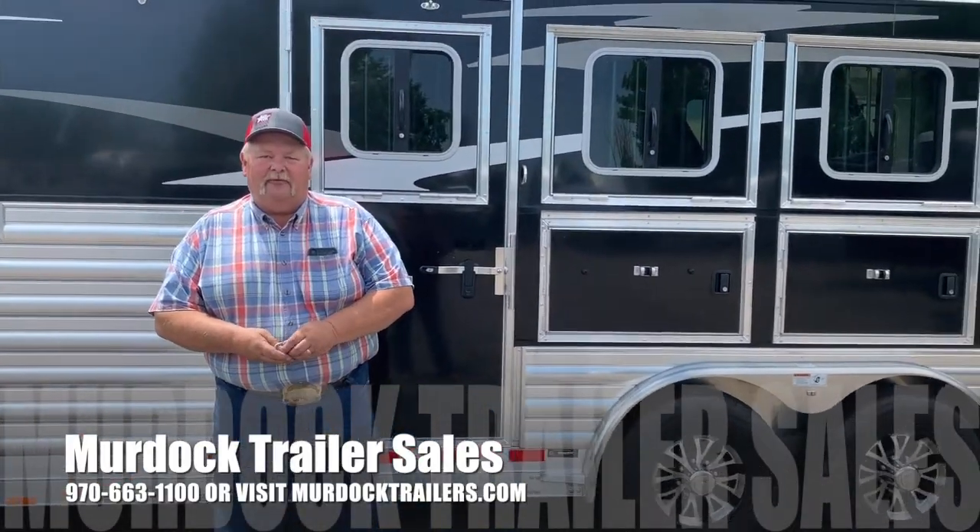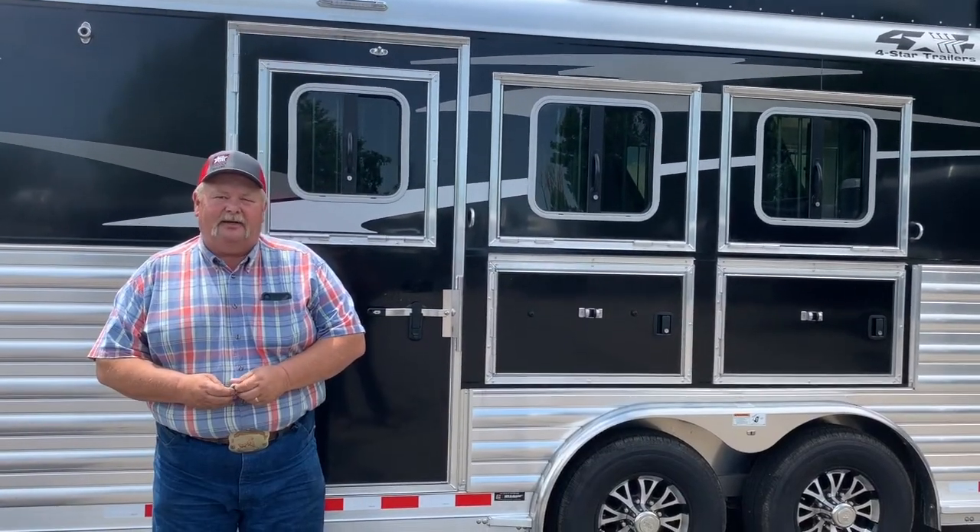Any questions, call Roger or myself here at Murdoch's Trailers at 970-663-1100.